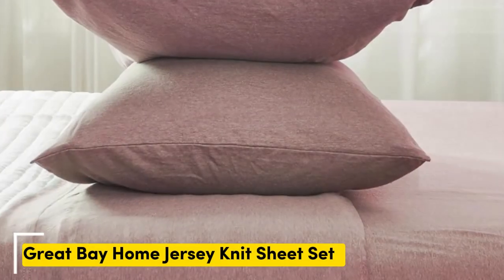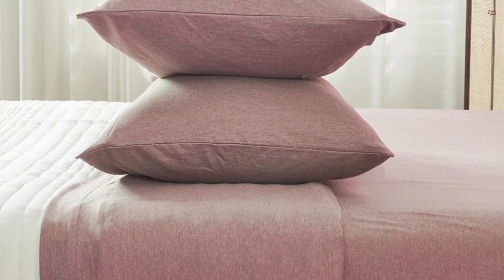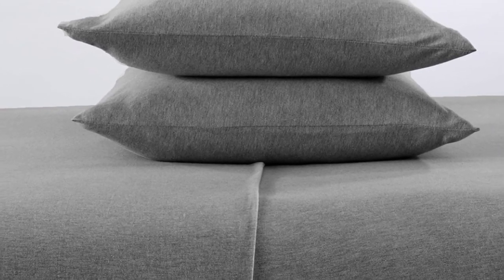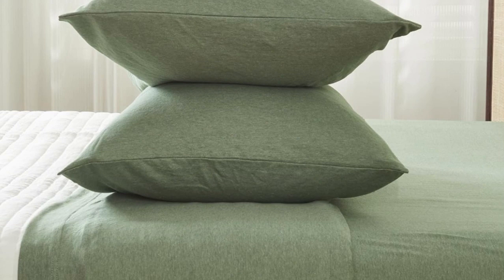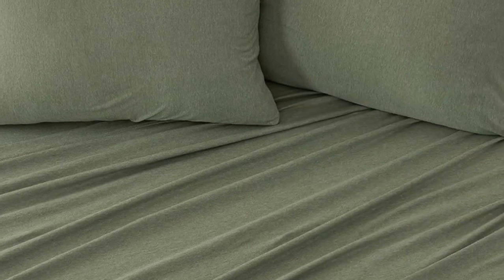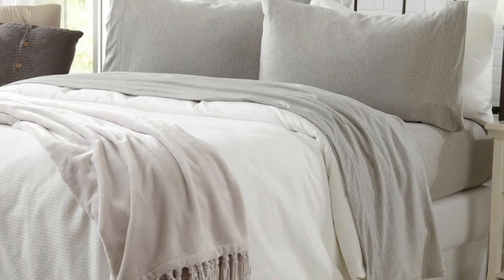Number two — to imagine what these sheets from Great Bay Home feel like, picture your favorite clothing item made from stretchy jersey cotton. The 90% cotton jersey knit material of this affordable sheet set is actually recommended by Purple as a good alternative to their own branded sheets. Since cotton jersey is naturally soft and flexible, it conforms to your body and won't interfere with the benefits of Purple's grid surface. With over 2,000 reviews, these sheets come in 11 colors and patterns to match just about any bedroom decor. They work great on our Purple mattress. My wife loves them. I like them too, but they don't sleep quite as cool as the sheets Purple makes — they are not hot, just not quite as cool, but they're perfect for the price.